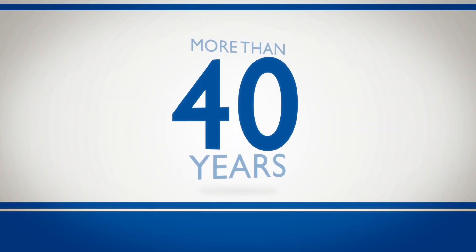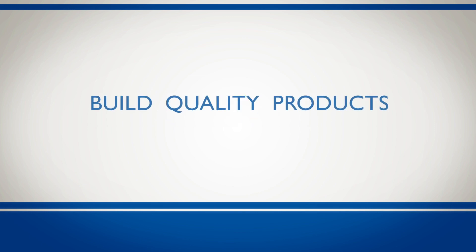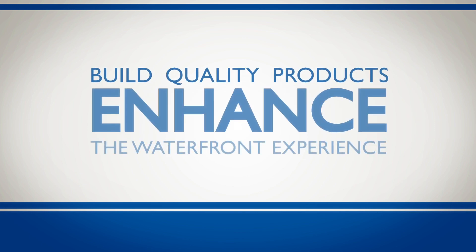ShoreMaster was founded more than 40 years ago with one simple premise: build quality products that enhance the waterfront experience.